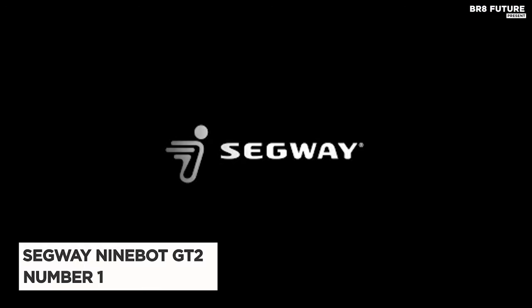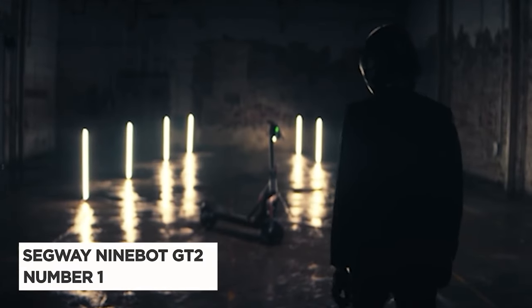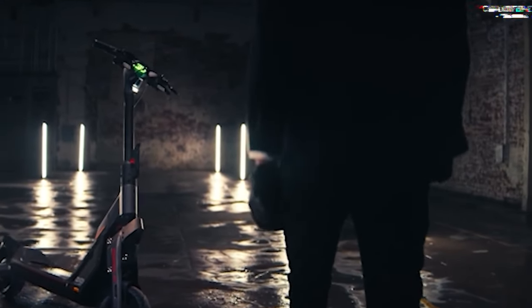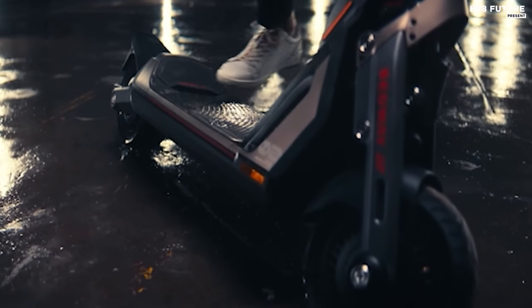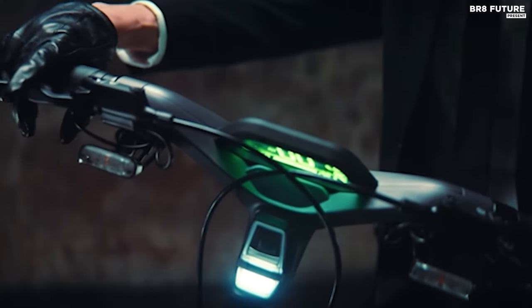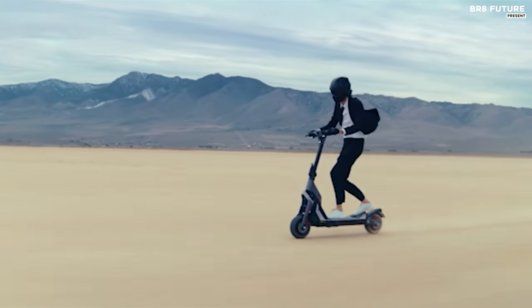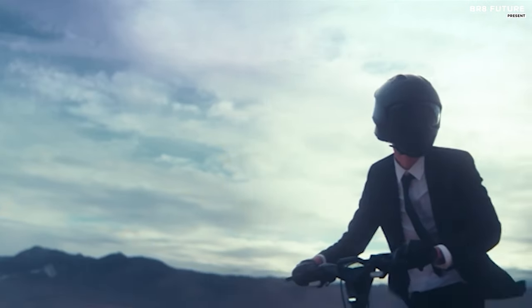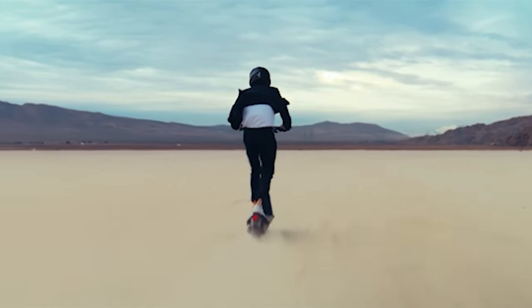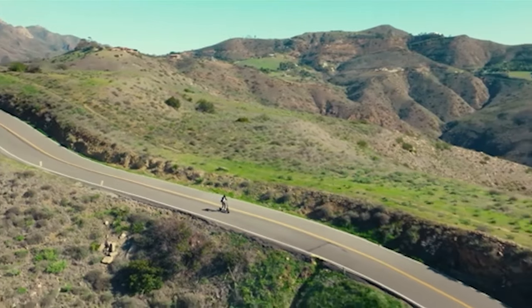Say hello to the Segway Ninebot GT2, hailed as the number one choice in electric scooters. This innovative scooter boasts a cutting-edge PM OLED transparent display, providing real-time access to vital information such as speed, battery life, and drive mode. Enhanced with boost mode and an energy reserve bar, the GT2 ensures a seamless riding experience.